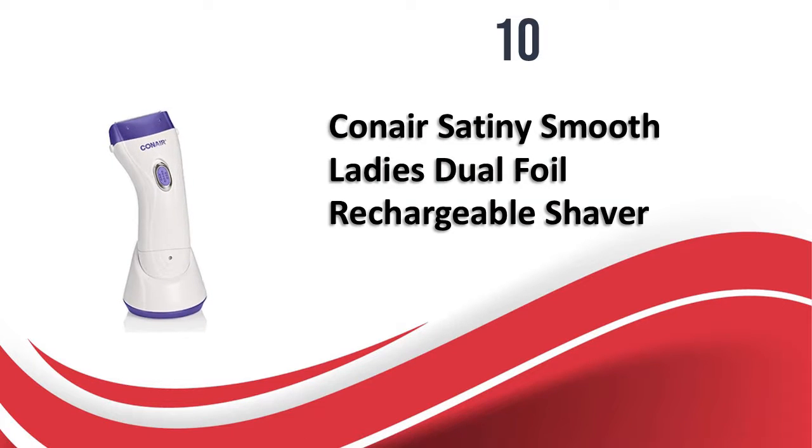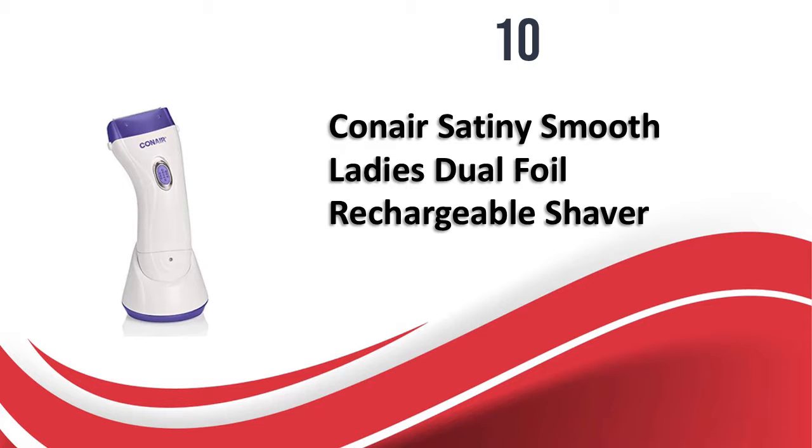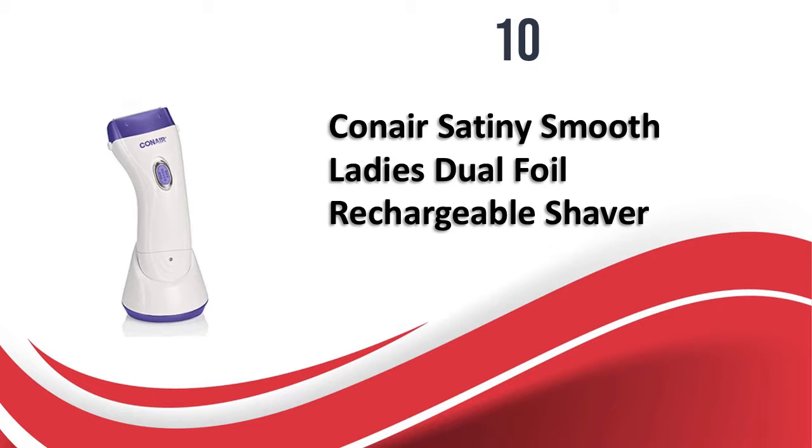At number 10, we have the Conair Satiny Smooth Ladies Dual Foil Rechargeable Shaver. With three variants to choose from, it can be used for both wet and dry shaving and comes with full-width trimmers for wide and smooth shaving. The shaver comes with a charging stand and can also be used cordless after charging. A pop-up trimmer is included for trimming the bikini line, and the LED indicator at the base shows charging status. The price is reasonable compared to other shavers.